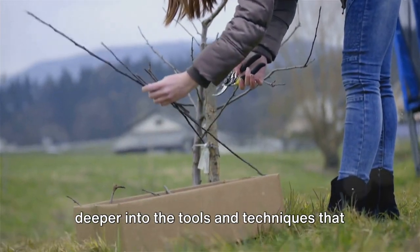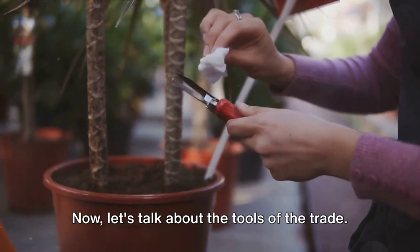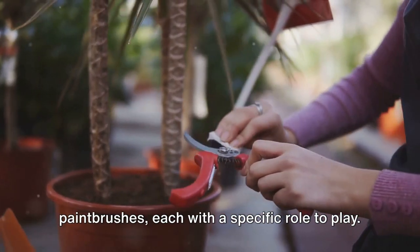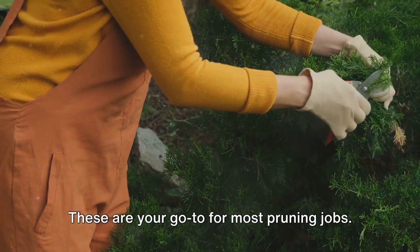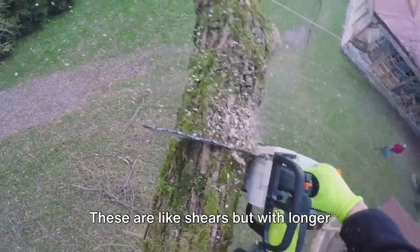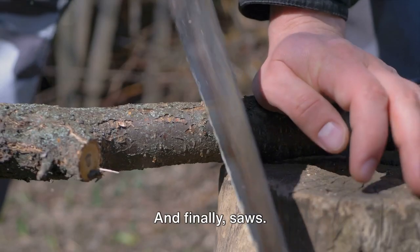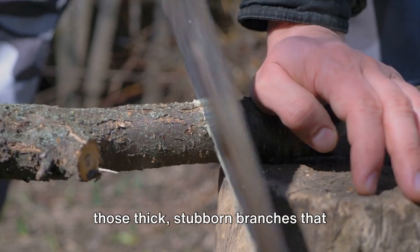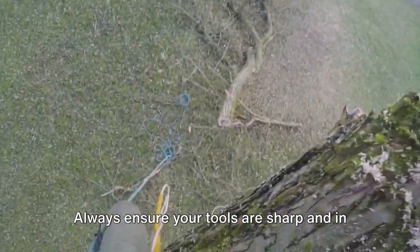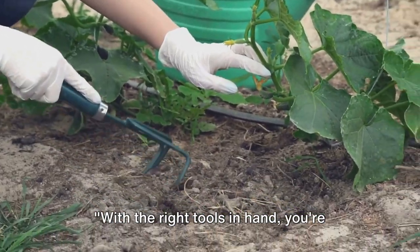Let's roll up our sleeves and dive into the tools and techniques that make pruning a game-changer for your garden. Choosing the right tool is the first step to effective pruning. Shears are your go-to for most pruning jobs — perfect for snipping off smaller branches and twigs, shaping plants, and keeping them in check. Loppers are like shears but with longer handles and stronger blades, ideal for tackling thicker branches. And saws handle the heavy-duty work for those thick, stubborn branches. Always ensure your tools are sharp and in good condition — clean cuts heal faster and are less likely to cause disease.